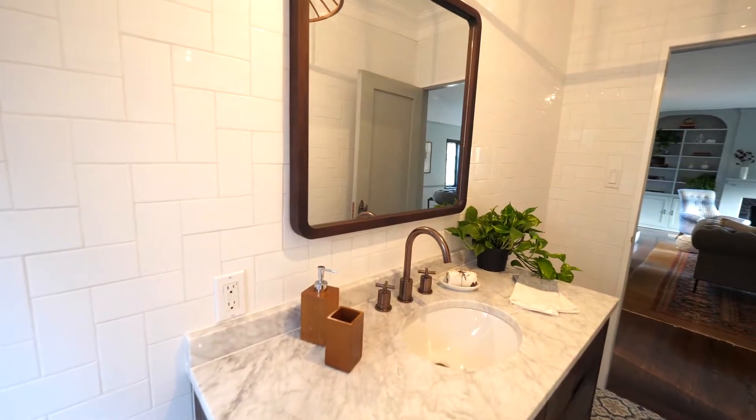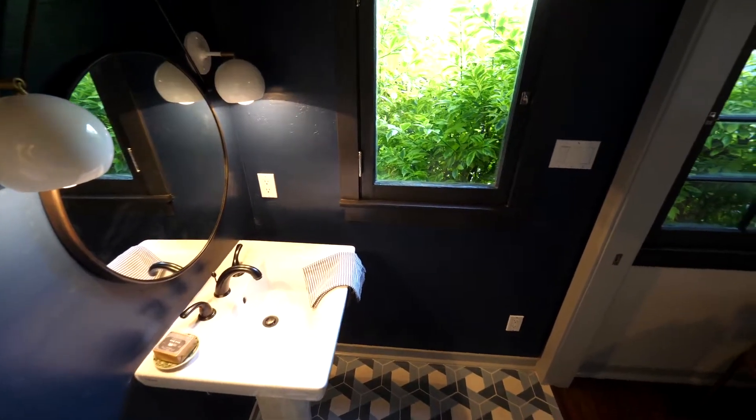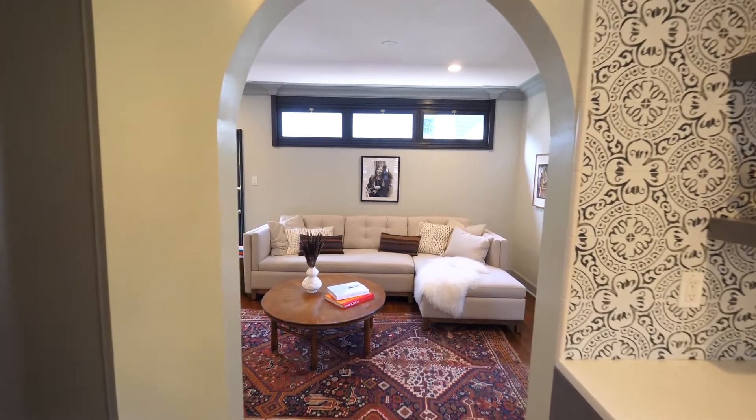All the bathrooms and the kitchen were redesigned using high-end choices for hardware, bathroom fixtures, and vanities. The kitchen is open to a light-filled family room.